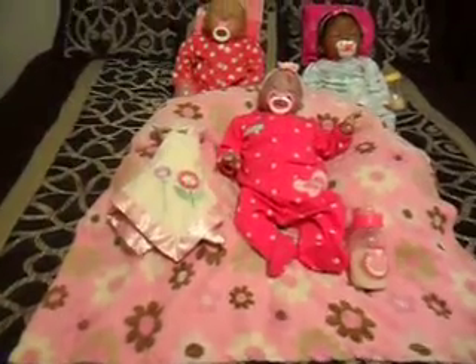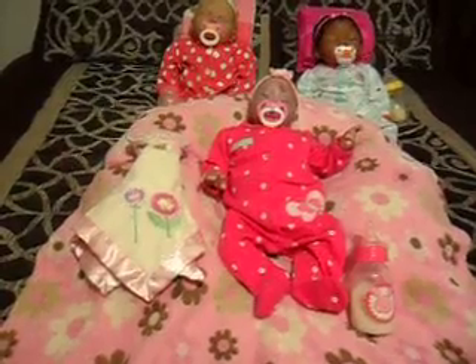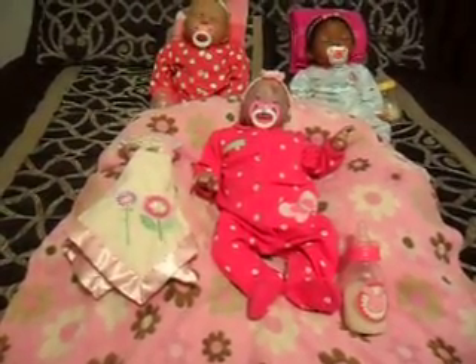Hi guys, I'm here today with the baby girls in my nursery — as you can see all of the pink in the background. I'm just doing their pajama of the night. Right here in the front is little Tori, my newest addition in my nursery, and she is all dressed as a baby girl.